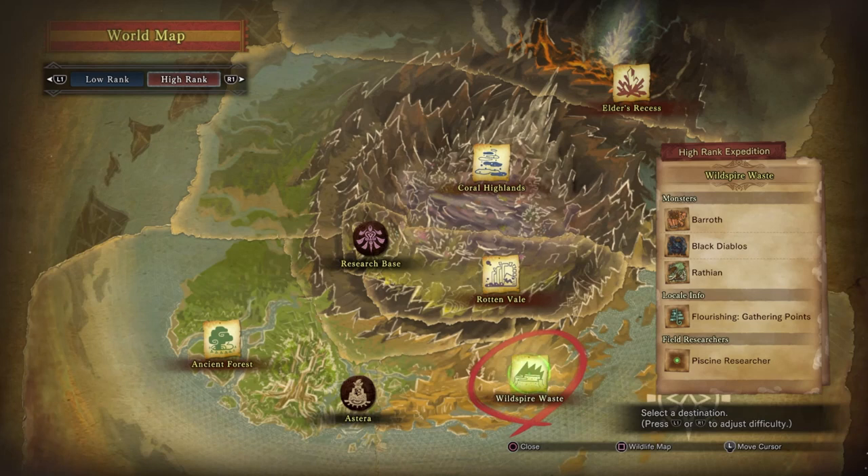The Piscine Researcher is going to want you to catch a certain type of fish in each of the different maps. To locate him, hover over each of the maps and in the Research section it should say 'Piscine Researcher' — this changes each time you go in and out of a quest, investigation, or expedition. Once in the map, go to the exclamation point on your mini map and that'll be where the researcher is located.